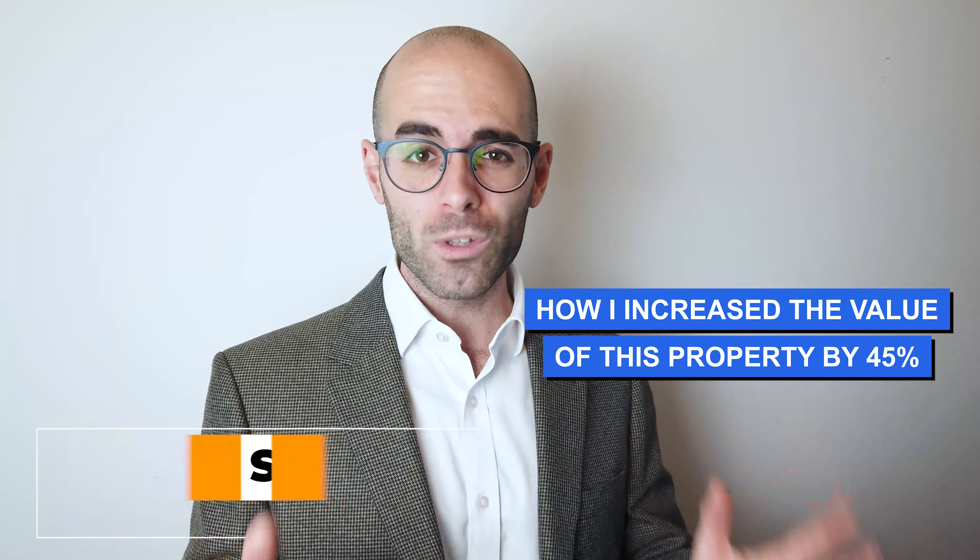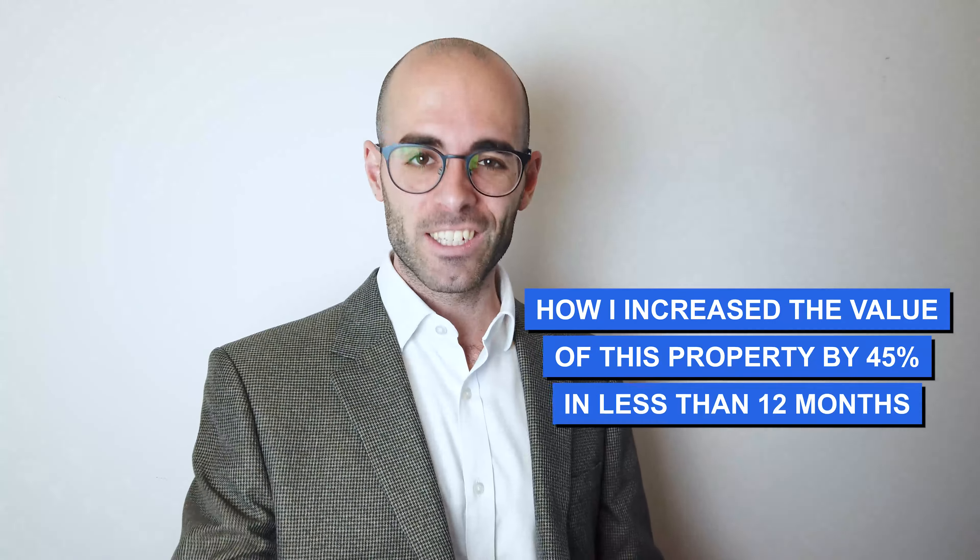Welcome back to the Property Pilot. This is how I increased the value of this property by 45% in less than 12 months.